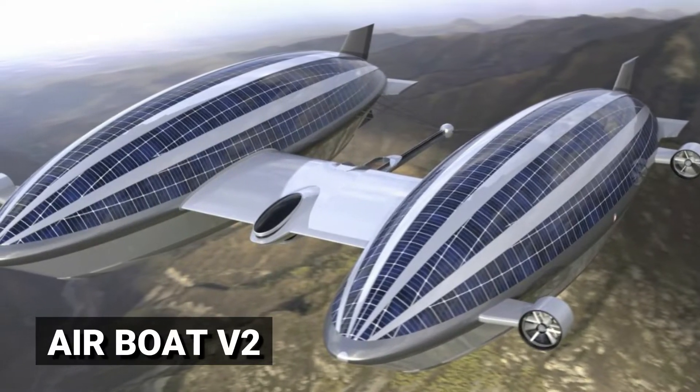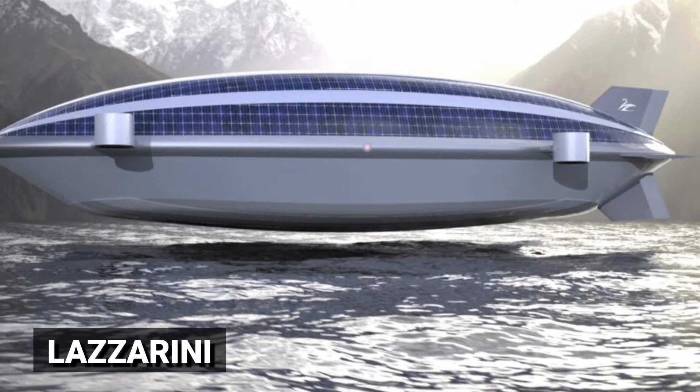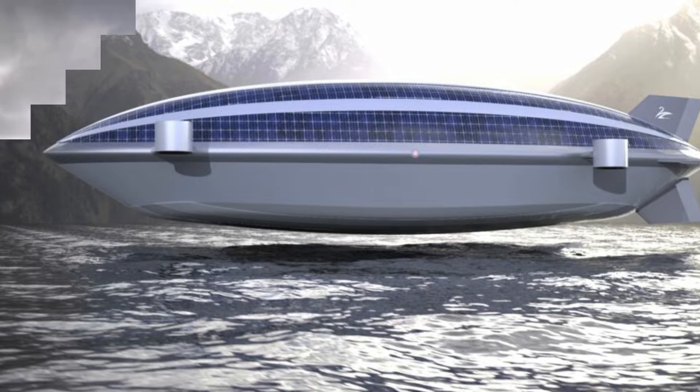This is the Airboat V2, a bizarre flying yacht design that is unheard of in the past. The Lazzarini design's built flying superyacht resembles something out of a science fiction film.